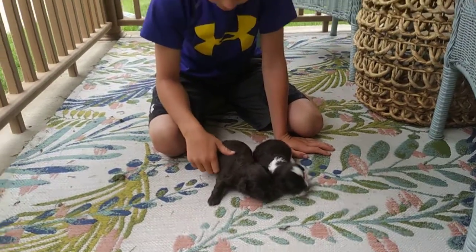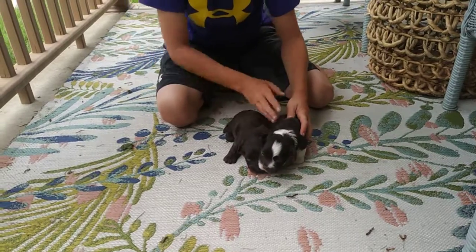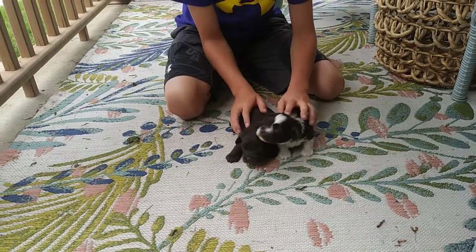Welcome back to ABCDoggie.com Studios. TJ is joining us today. We'd like to introduce a new litter — these guys are just over two weeks old.